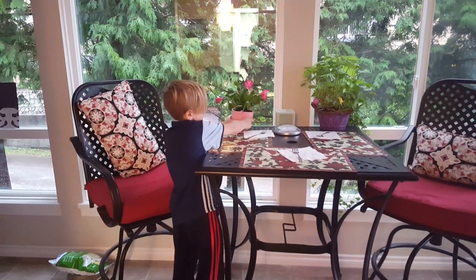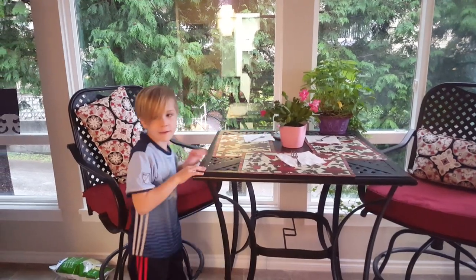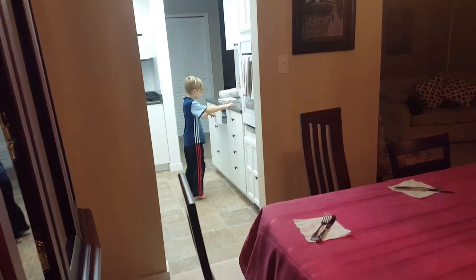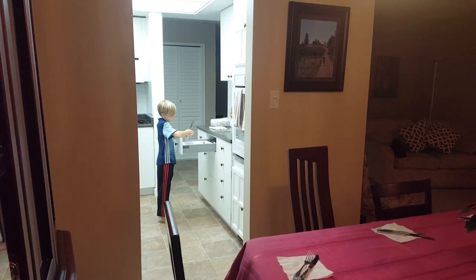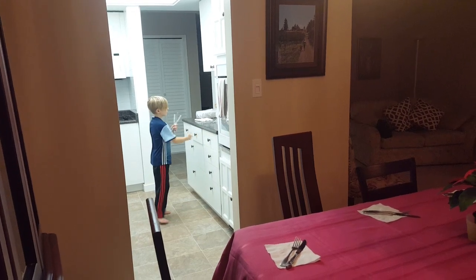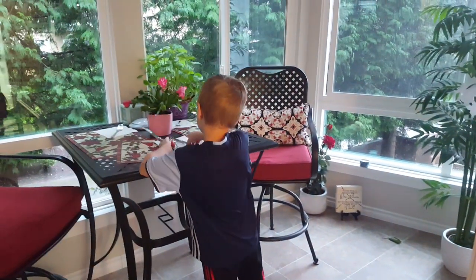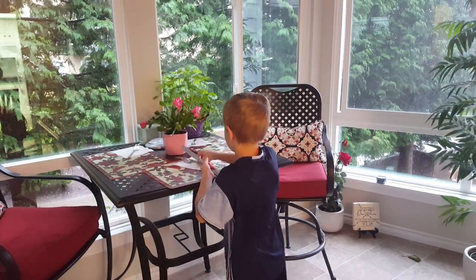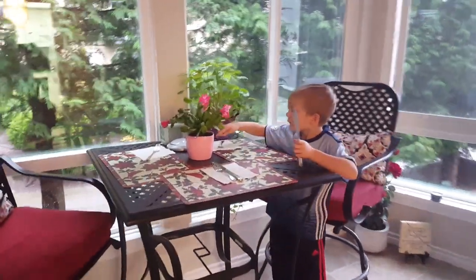No, the Easter egg. There, that looks nice. We need some more things, Nana. Oh, right. Nothing like having a servant. Okay. Doing a good job. Thank you. How old are you? Six. Six years old — you know how to set a table now. That looks very nice.